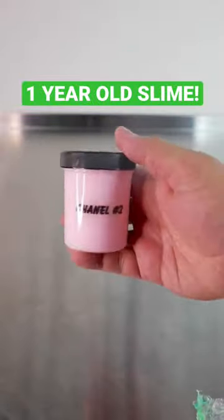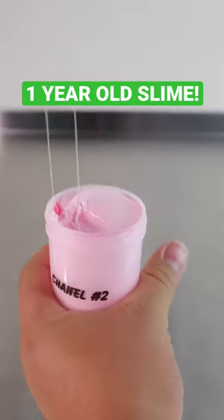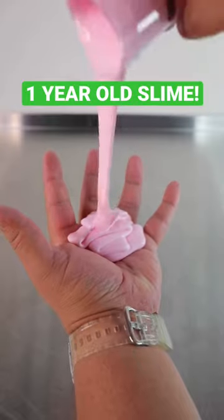Chanel No. 2, now known as Bubblegum Batty, actually did really well in transit. There was no cracking or anything; however, it is melted. I mean, it is a year old, so I don't know why I decided to pour it out in my hand, but I did.